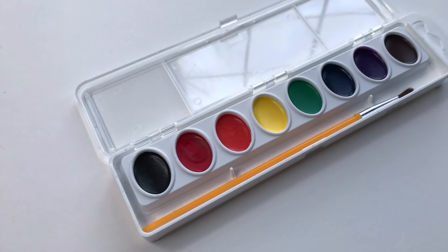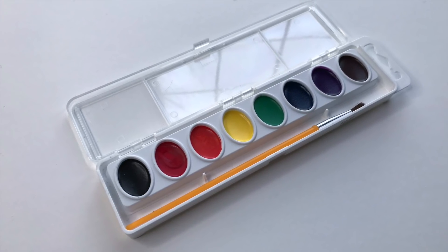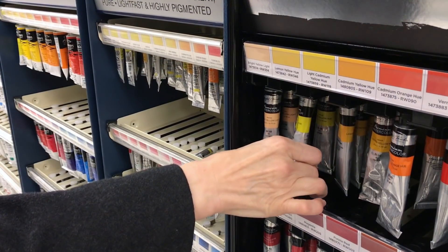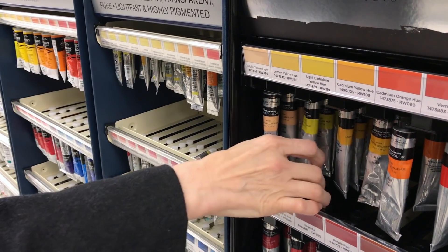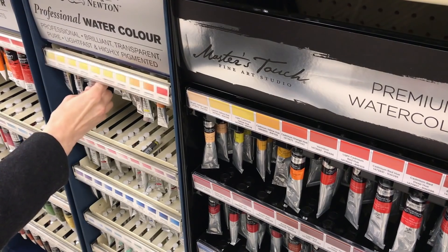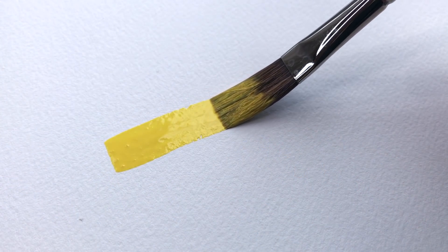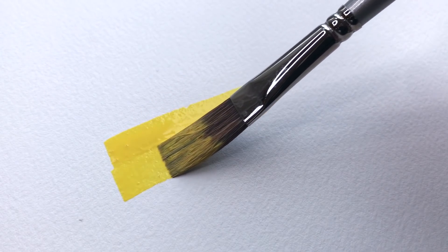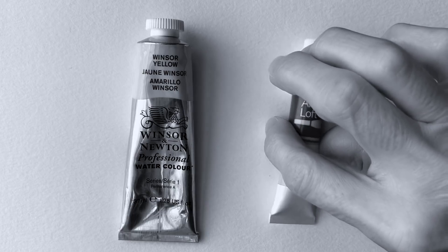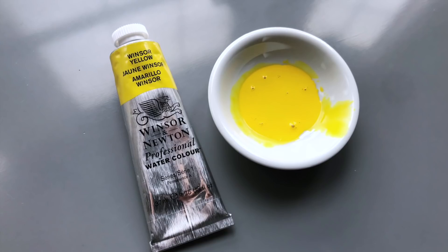I would also feel comfortable saying that this is probably not very lightfast. When shopping for watercolor paints, I do recommend spending the extra money for the professional grade. Not only is the paint more balanced, but it uses a better pigment and binder. And very often because of the pigment concentration, the professional tubes will outlast the student tubes. So in the end, you really get more for your money.